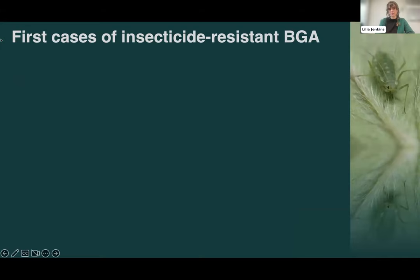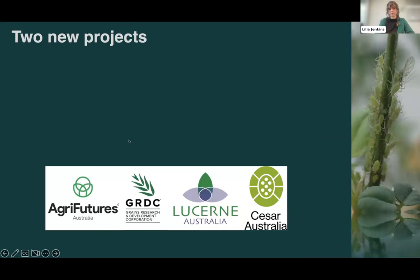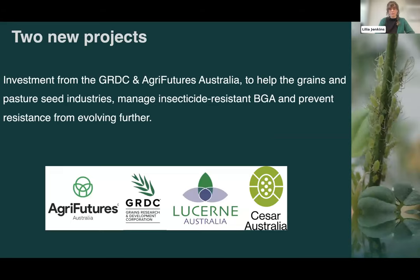This insecticide resistance in blue green aphid was the first of its kind not only in Australia but also worldwide, so there are a lot of unknowns about what's going to happen next and how we manage this problem — including where these resistant aphids will spread, whether there's any crop type preference, and what other factors can help management. This led to our current work funded by the GRDC and AgriFutures, essentially trying to fill in those unknowns and help the grains and pasture seeds industries manage these insecticide-resistant blue green aphids.